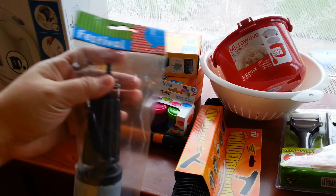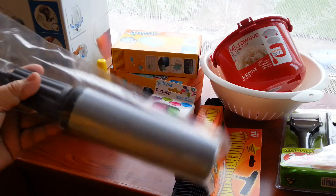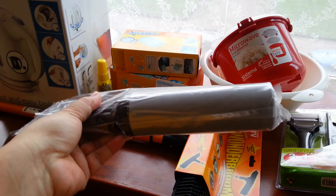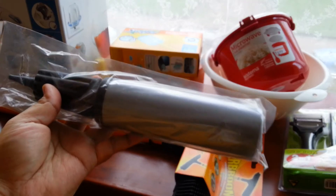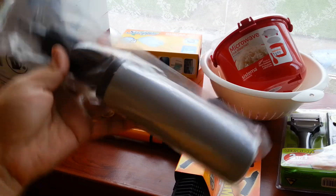Let's begin with this one — it's a pump for balloons, and this can be helpful for my children because of balloons. This one costs 2 euros and 59 cents.